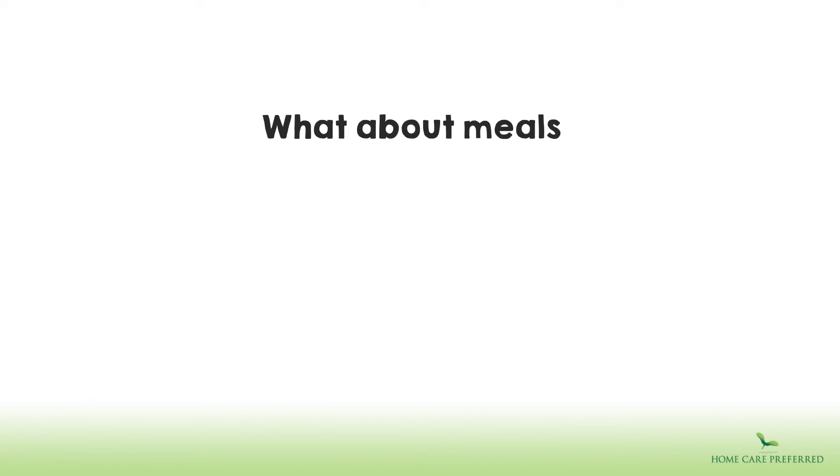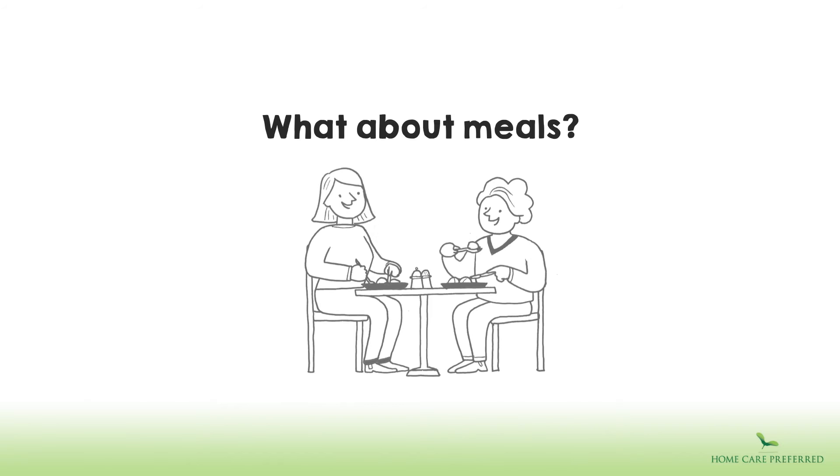What about meals? In most situations, the client and carer eat together. However, this can vary. The client covers the cost of all reasonable food and drink shopping.